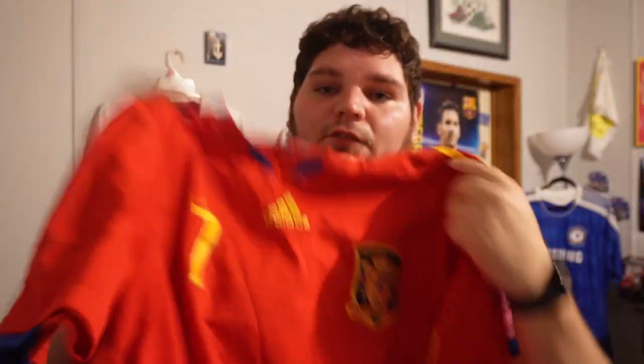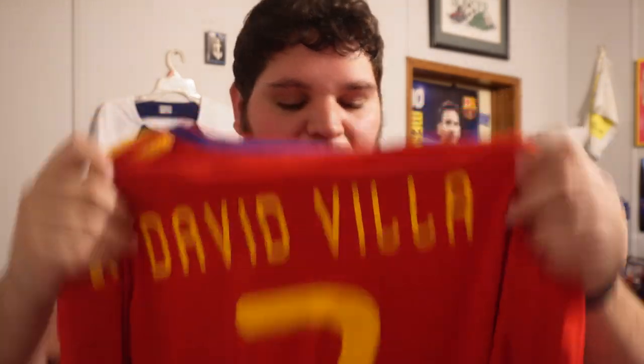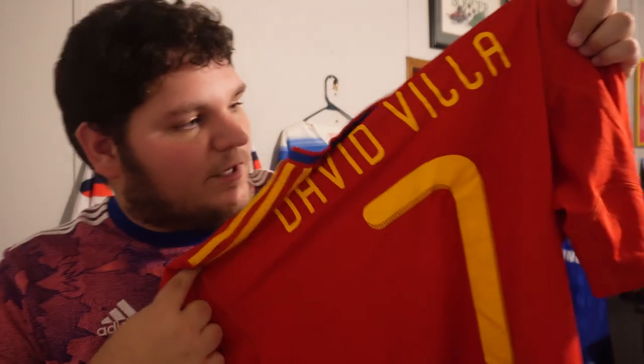This one means a lot to me even if it's not a top ten. It is a 2010 Spain World Cup jersey, number seven: David Villa. One of my childhood heroes. Everyone has that one player they pretended to be in the backyard — David Villa was mine, along with Landon Donovan and Didier Drogba. David Villa lit up that World Cup, won it, and he's Spain's all-time leading goal scorer.